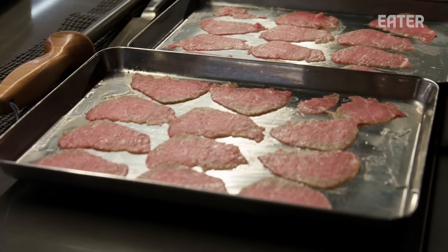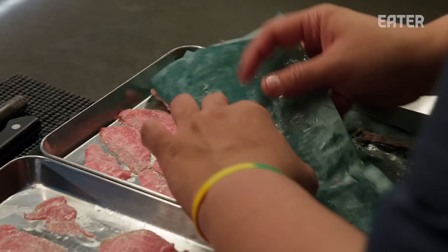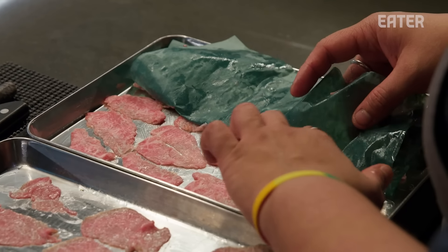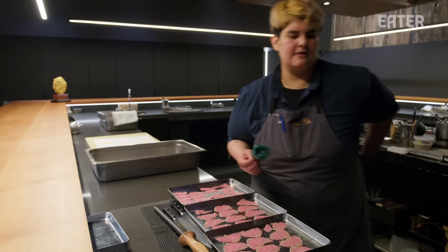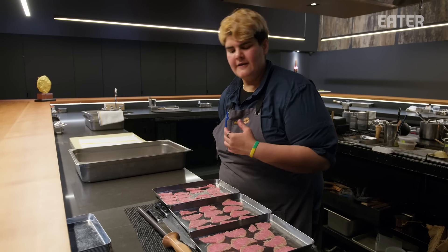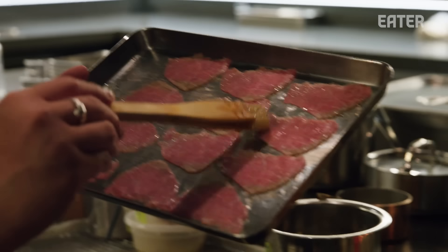Here we have the sliced tricep muscle from the shoulder. We're going to lay it out and then kiss it with charcoal and finish it with a little Maldon sea salt — that is one of the elements of the teishoku tray. This muscle is normally very chewy, so we slice it super thin. It's very delicate, so you don't feel any of that texture in your mouth — all you feel is the beef and then the fat as you're eating it.